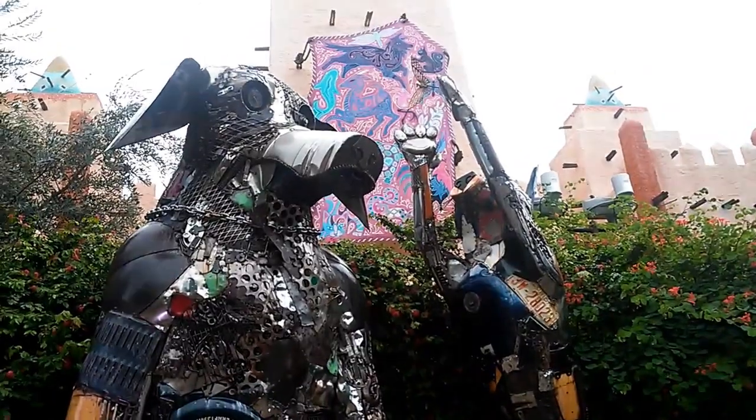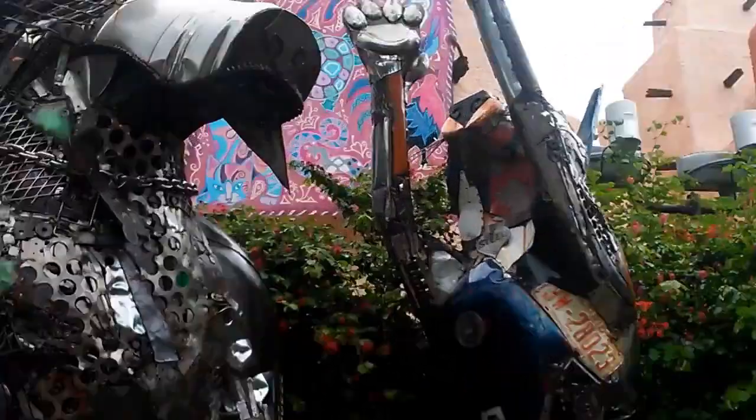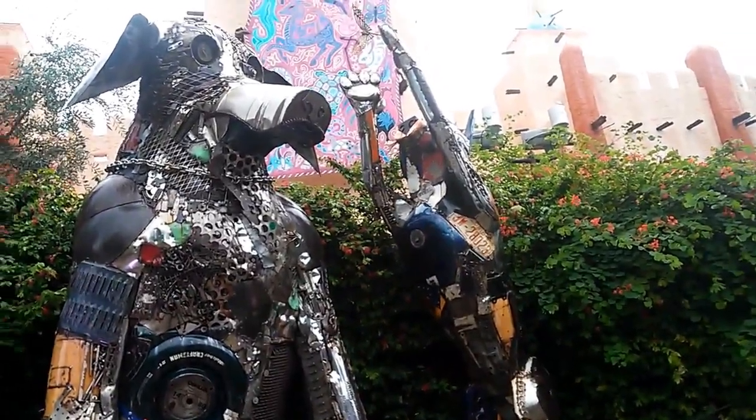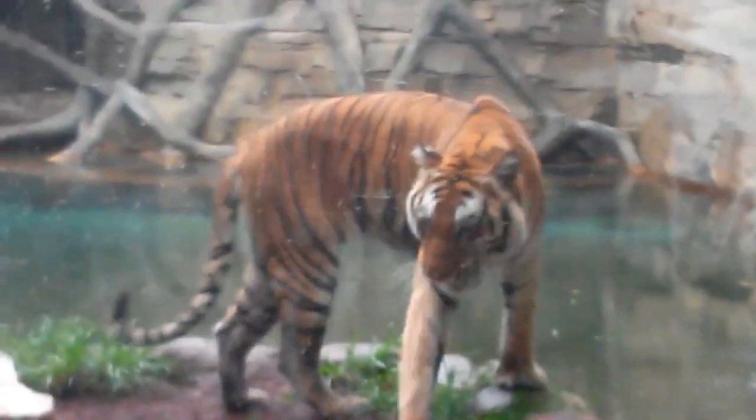Hey look, it's literally statues made out of trash — more like belongs in the trash. It's a tiger! I'm scared — he's lying right on top of the glass.